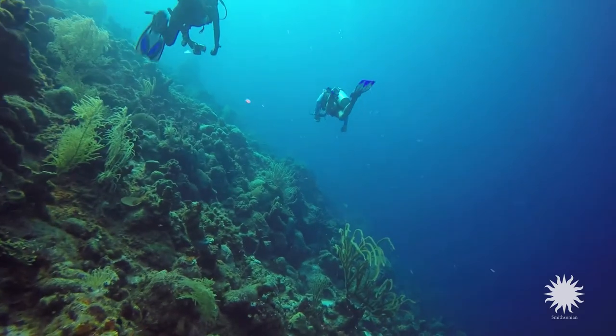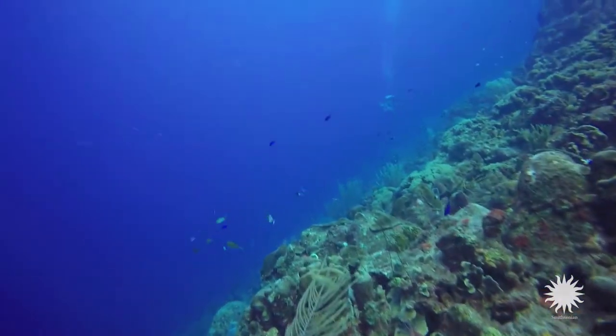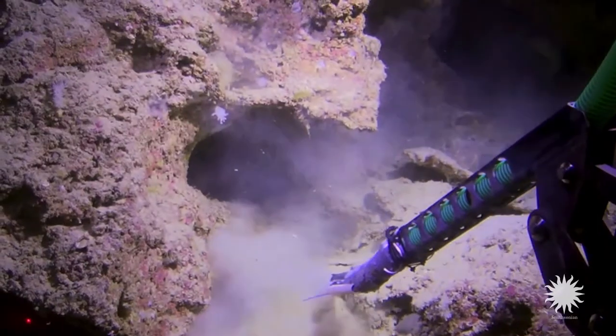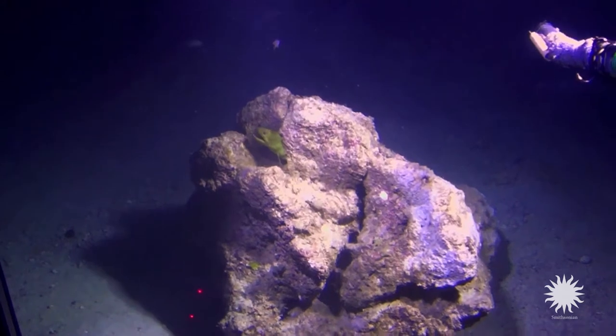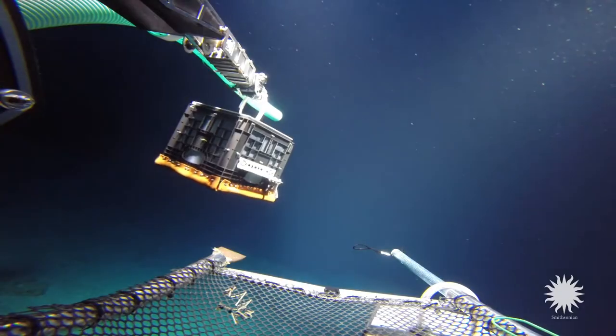Deep reefs are natural extensions of shallow water coral reefs. They extend down to 1,000 feet or more, and they are largely unexplored ecosystems. There's this zone between about 150 and 1,000 feet that science has largely missed.